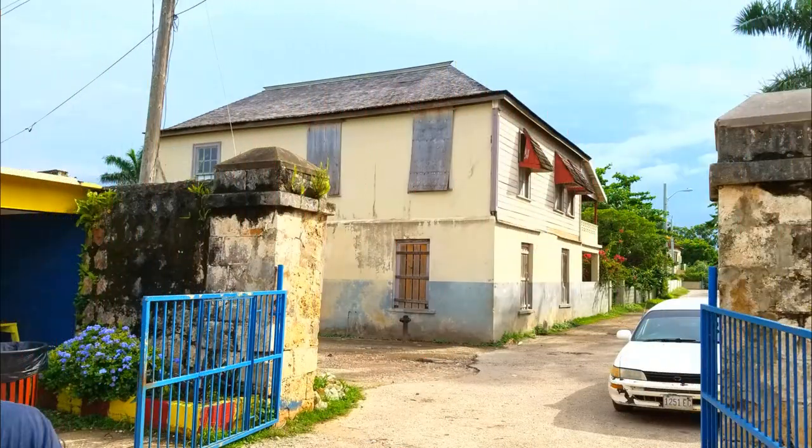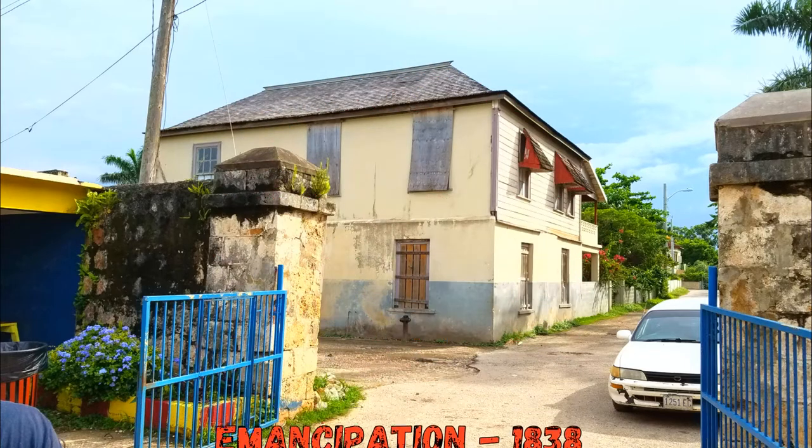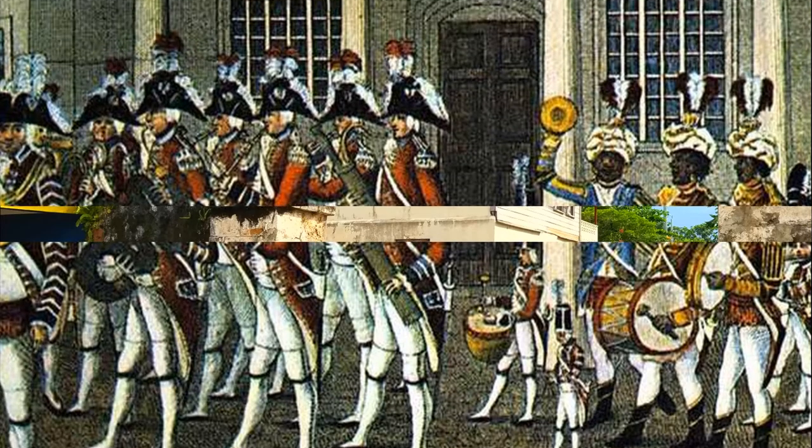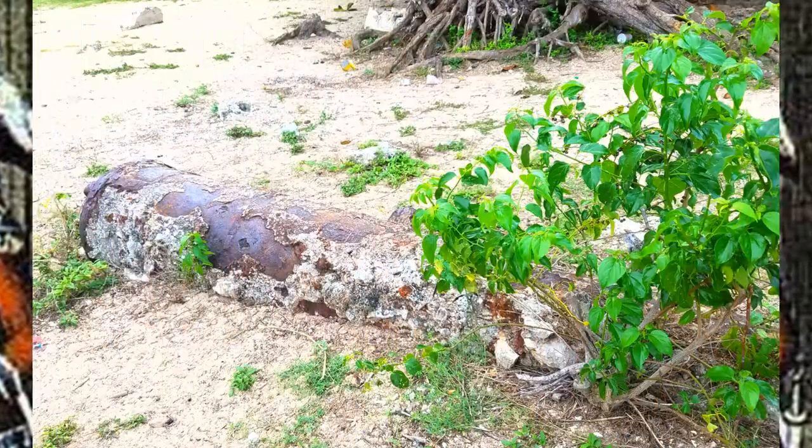By passing through emancipation, the felt need for a military to defend the city began to wane. By the 1850s, the British government began to actively withdraw troops from their West Indies colonies, and by 1864, Fort Valcarest is described as in ruins.